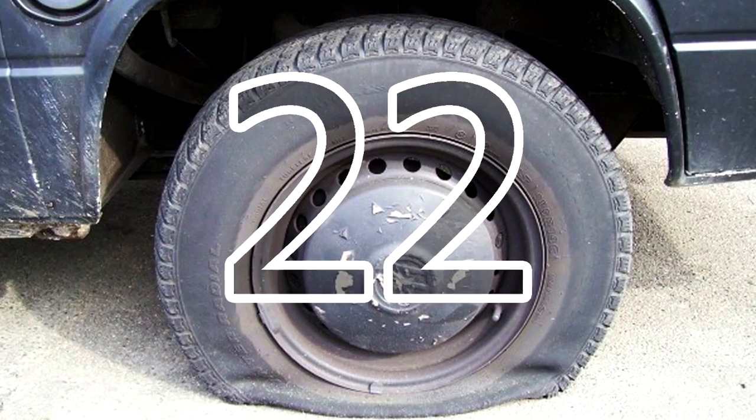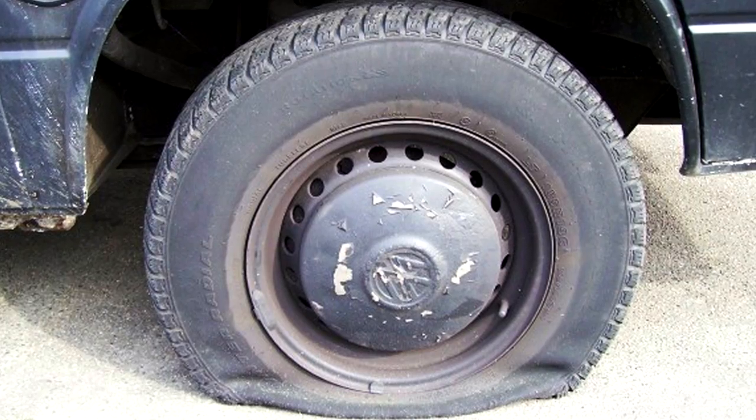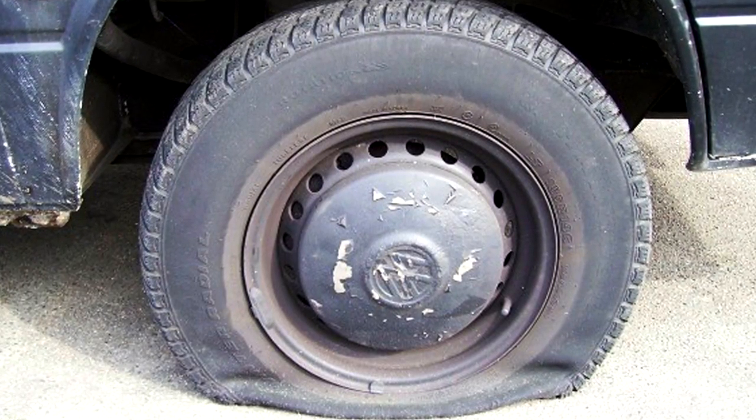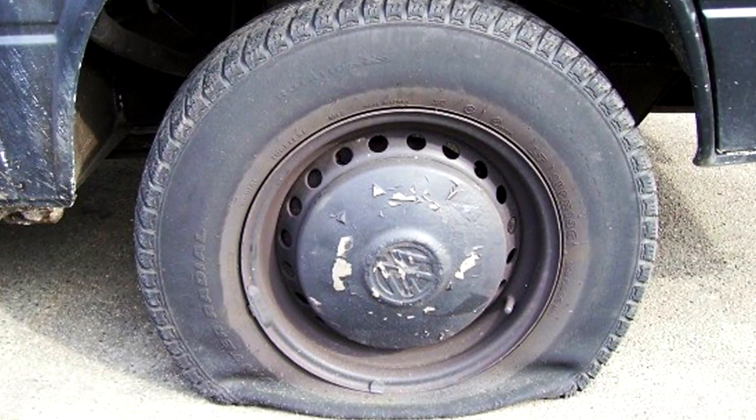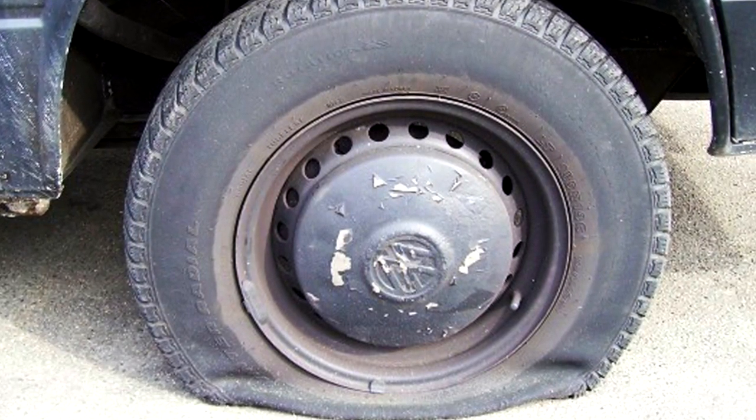22. If you happen to have a flat tire and you don't have an air compressor with you, just cut small holes in the sides of the tire and fill them with grass. Of course, there's no way of completely repairing the tire after this, but it's a short-term solution that will at least get you home.